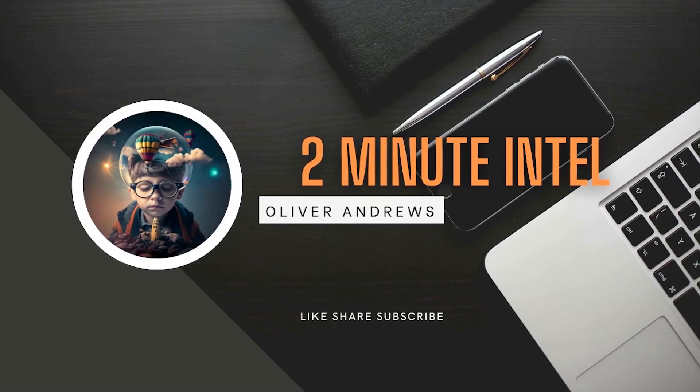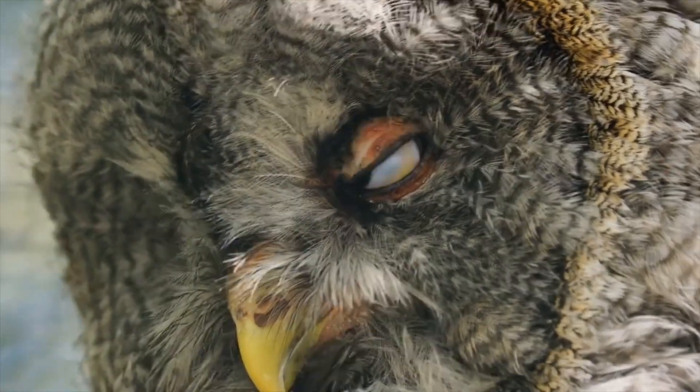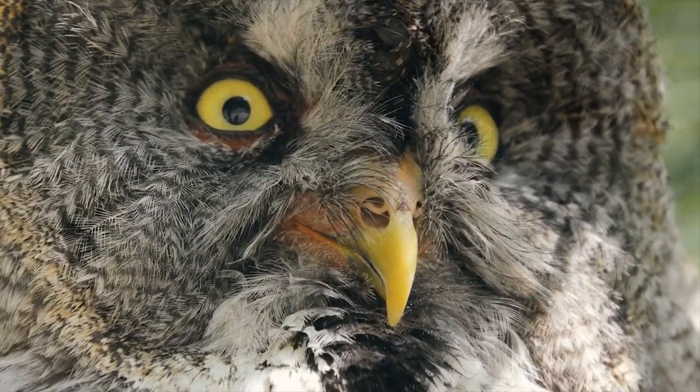Welcome to 2-Minute Intel, where we bring you interesting facts and insights in just 2 minutes. Today, we're going to talk about one of the most fascinating creatures on the planet, the owl.